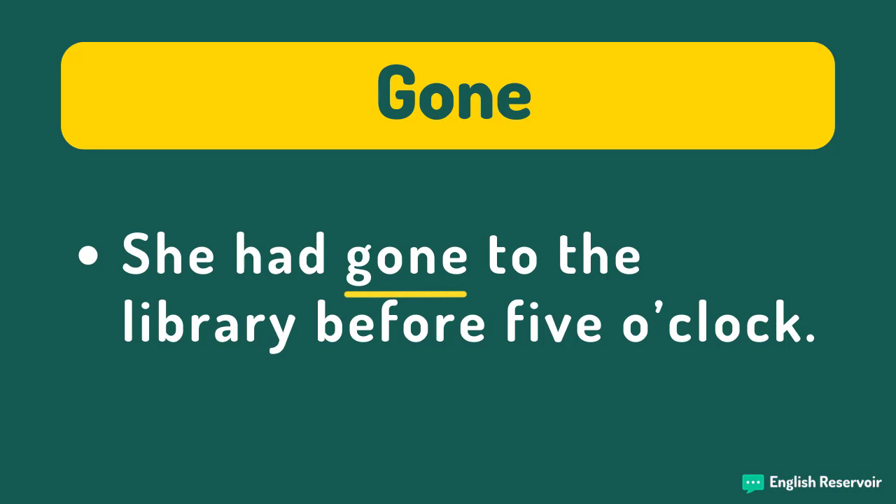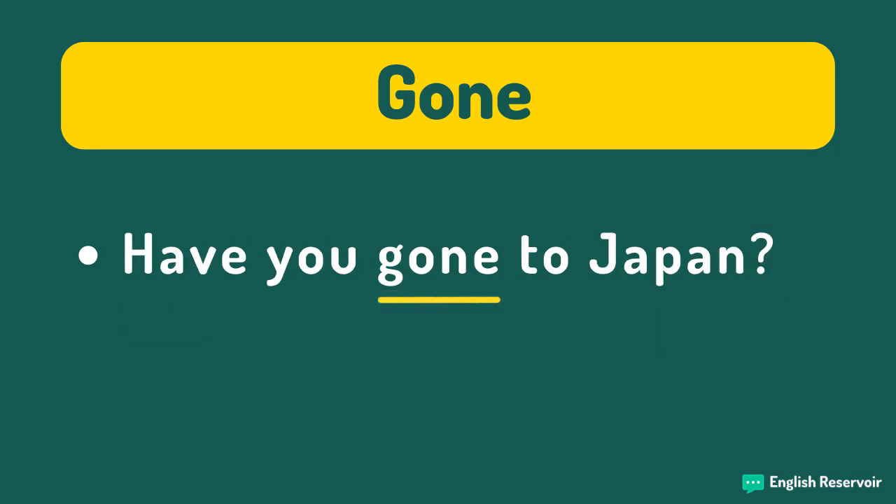'She had gone to the library before five o'clock.' For this sentence to be correct, she would need to be physically present at the library at the time of speaking — she is still at the library. Given that she has not returned, we use 'gone' and not 'been.' 'Have you gone to Japan?' equals the one asking the question is not in Japan, while the one answering is in Japan and has still not returned. We also removed the adverb 'ever,' because 'ever' means 'at any time,' and since the person is still in Japan, 'at any time' does not make sense here — hence the removal of 'ever.'